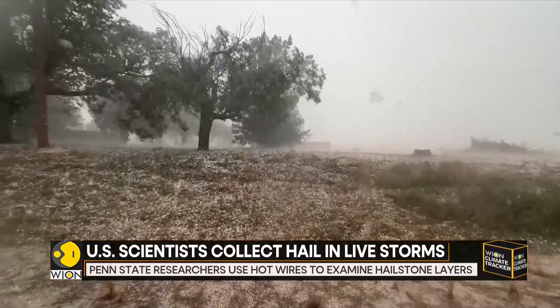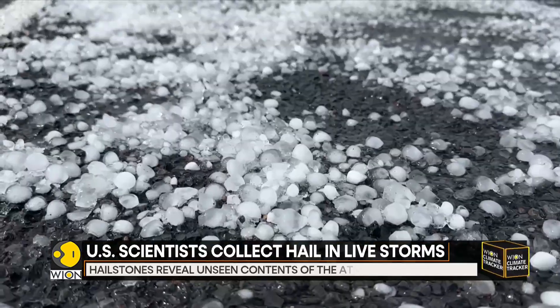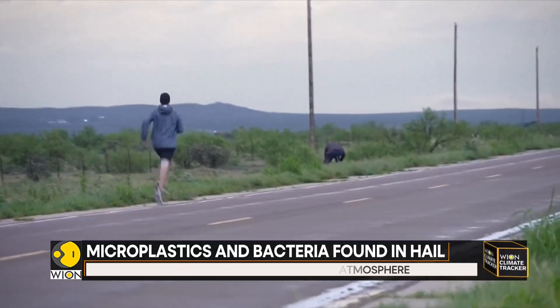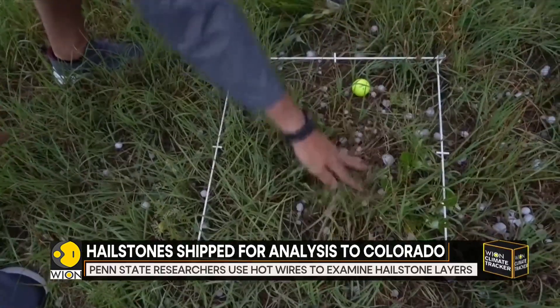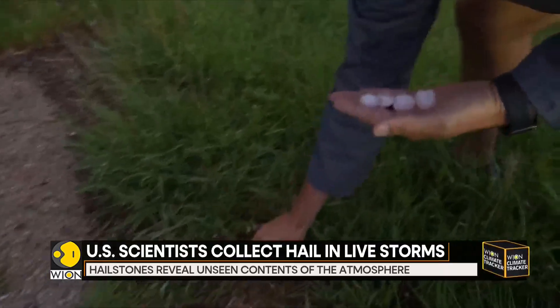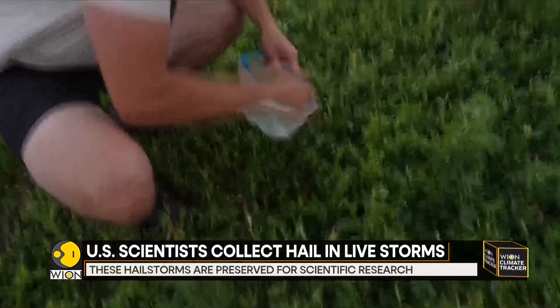A team of researchers in the American Southwest is going deep inside these icy spheres to uncover what they carry and how they form. A group of researchers from across the country is chasing these hailstorms — they are part of Project Ice Trip. Armed with measuring tools, coolers and a lot of dry ice, the team collects thousands of hailstones before they melt away. From storm to sample, it's a race against time.